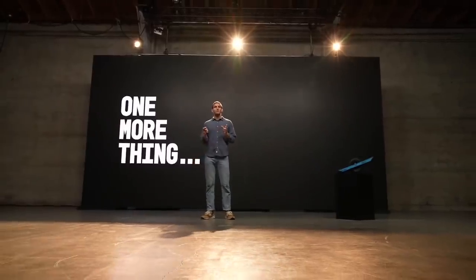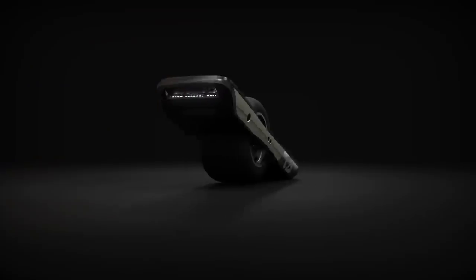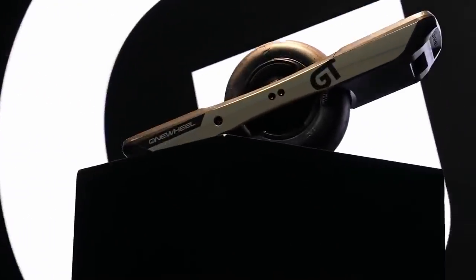They said the Pint X was available immediately and is being shipped right now. Then, once they were done presenting the Pint X, they did the whole 'one more thing' move — very original — and showed off the big boy: the OneWheel GT. They didn't say on stage why it's called the GT, but I'm assuming they're going like Grand Touring, the way that cars are named. This thing has some much more substantial changes over its predecessor, the XR. The overall design language has caught up with the direction they took with the Pint, and I think the GT comes across as a more polished product.